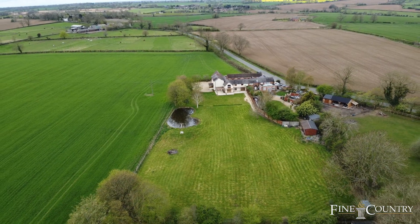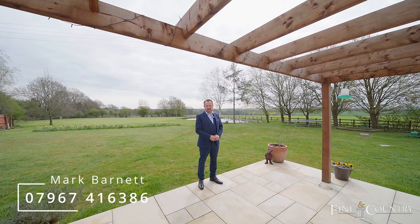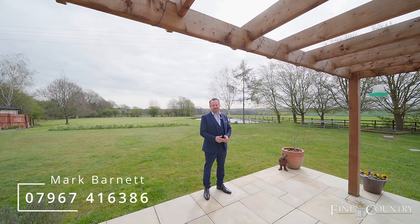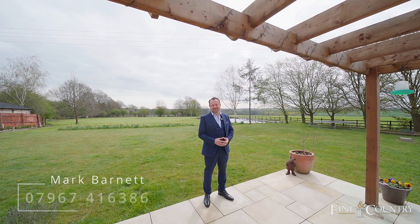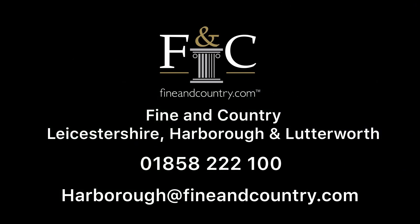I hope you've enjoyed your look around Glebe Farmhouse today. If you'd like further information on the property or would like to arrange your own personal viewing, please contact me on the details below.